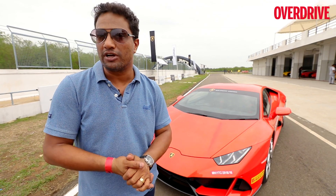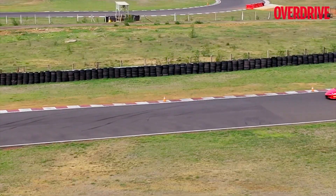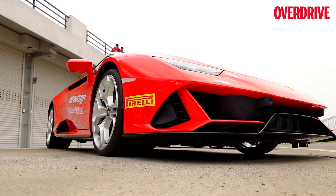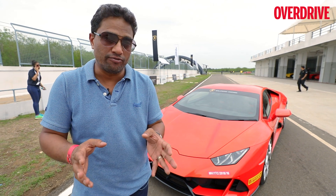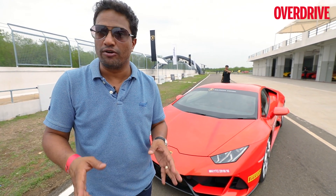That's the Lamborghini Huracan Evo. It's been an absolutely brilliant day — a fantastic time with this car. I've been on a race track with a supersports car; you couldn't ask for anything more. I'm definitely looking forward to spending more time with this car in the future, but for now I'm going to sign off. Goodbye.